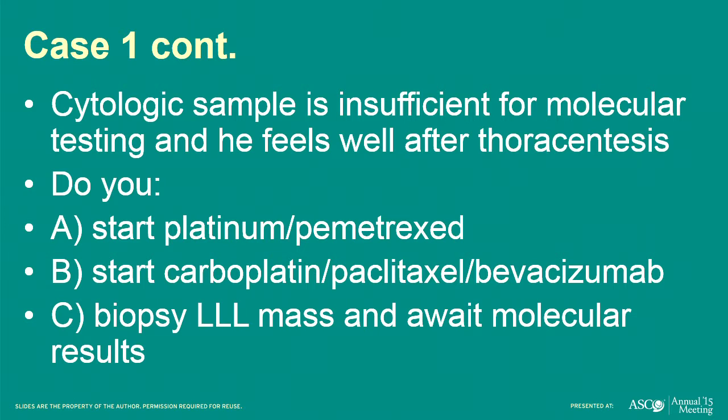Hopefully you can use your buttons to choose. The patient's had a biopsy, but the cytological sample is insufficient for molecular testing, and he feels well after thoracentesis. So the first step is: do you start Pemetrexed and Platinum? Do you start Carboplatin, Paclitaxel, Bevacizumab? Or do you biopsy the left lung mass and await molecular results?